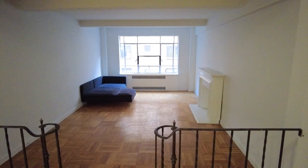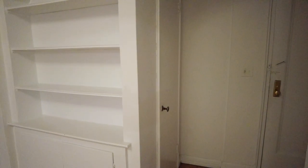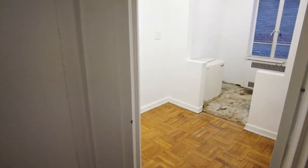Just on the other side of that wall is another unit that is currently a large one-bedroom apartment. It has this space which is a closet behind this wall — the current entrance closet. And this is the wall that the two units share.